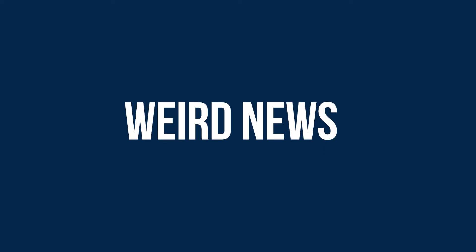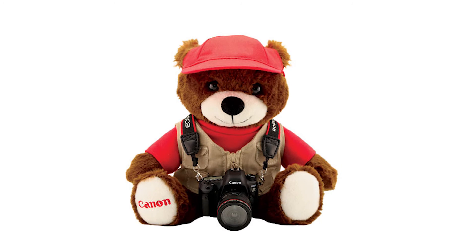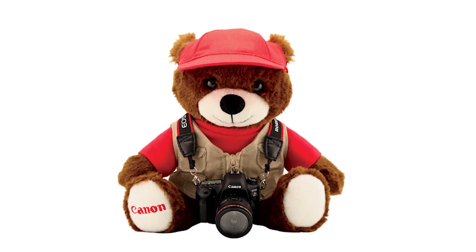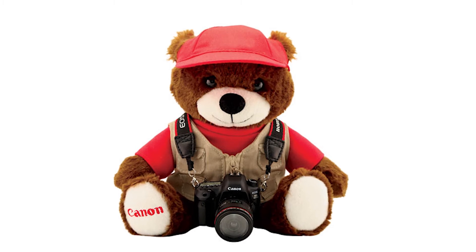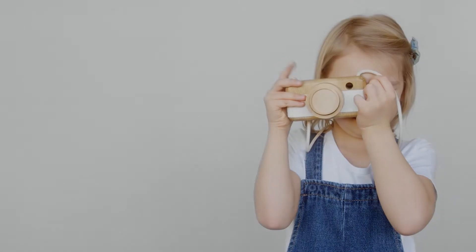Weird news. The imaging world can be at times weird. Christmas is approaching fast, so why not get a Canon teddy bear? It was announced this week by Canon USA — it's a teddy bear holding a Canon 5D Mark IV with a 24-70mm lens. It comes at 60 bucks, and it can be the secret weapon you needed to get your kid into photography.